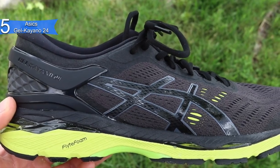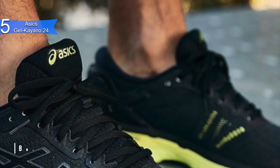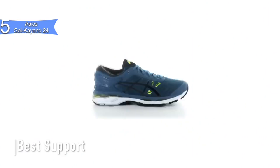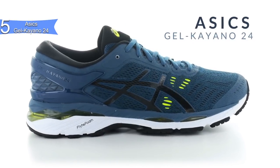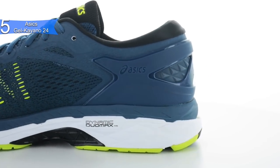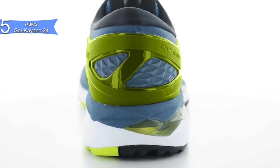In 5th place, we have the Asics Gel Kayano 24. This is our pick for the best support running shoes. The Asics Gel Kayano 24 running shoe is custom built for endurance, so whether you're heading into competition or a long training run, this training shoe will keep you feeling strong all the way to collapsing in a heap at the finish line. It is available at around $120.